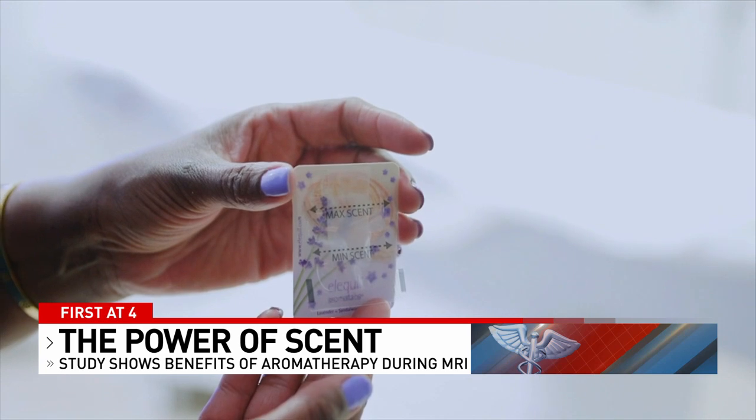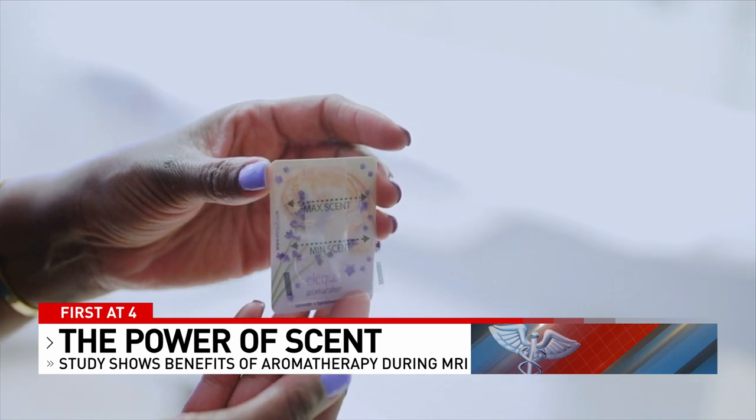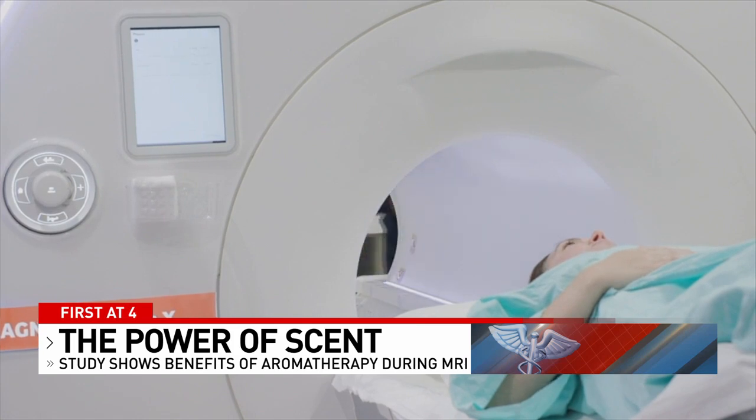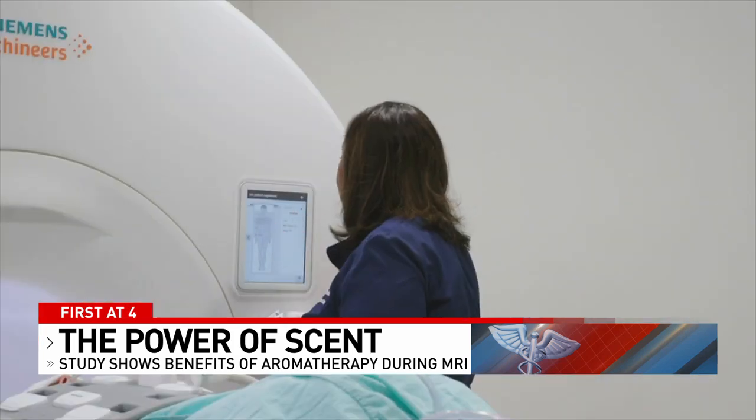Angel Houston is an MRI technician. She is the lead researcher in this study, and she found that the use of aromatherapy helped reduce anxiety and improve image quality, since the patient is able to lay more still.